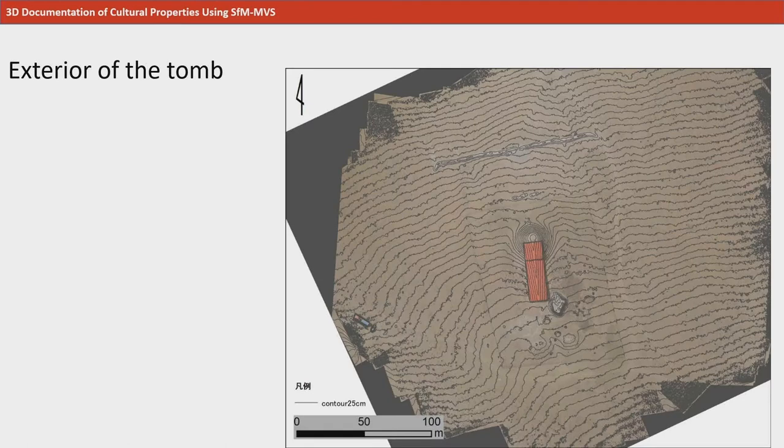Next, let's take a look at methods to take 3D recordings of the topography of the entire archaeological site. Here is a topographical map created from a drone image of the topographic exterior of the grave in Mongolia which you saw in the previous slides. As you can see, a total 3D recording from the artifacts to the archaeological site can be made. It is also important to record them in a systematic manner.